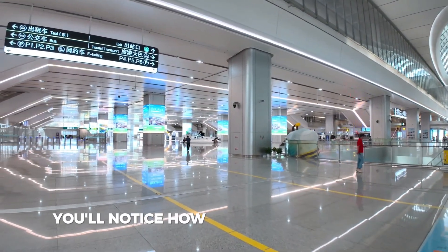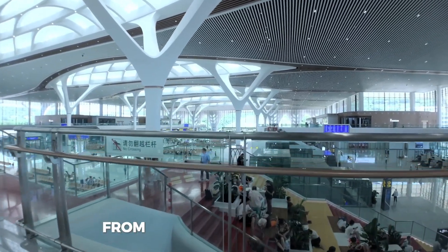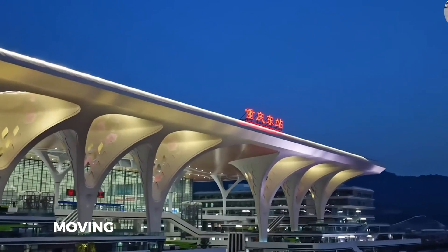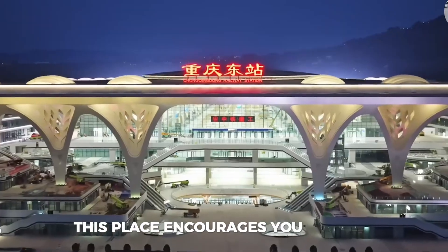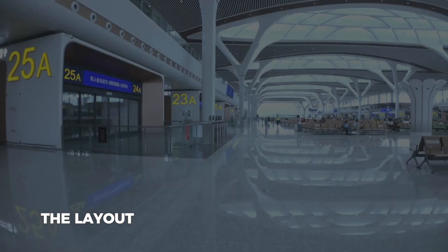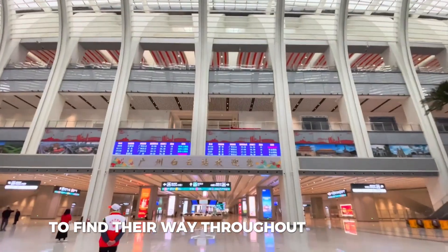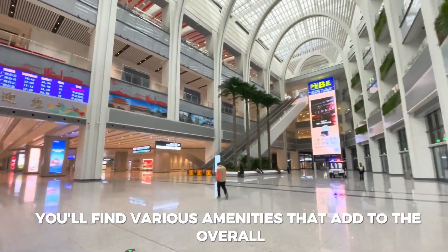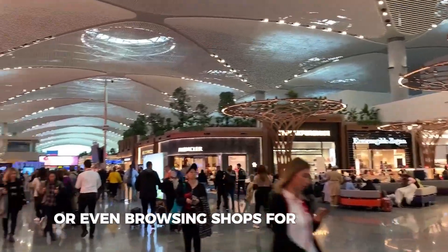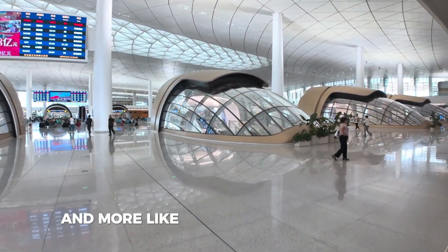When you arrive at the station, you'll notice how inviting and modern it feels. Every detail seems to have been carefully considered to ensure a smooth and enjoyable travel experience. From the moment you walk in, you are greeted by a lively atmosphere that prepares you for the adventure ahead. Instead of merely moving from one destination to another, this place encourages you to savor each part of your journey. With comfortable seating and vibrant areas to explore, you can relax and take your time. The layout is clear and easy to navigate, making it simple for anyone — regardless of age or experience — to find their way. Throughout the station, you'll find various amenities that add to the overall enjoyment, whether it's grabbing a bite to eat, enjoying a warm cup of coffee, or browsing shops for last-minute items.